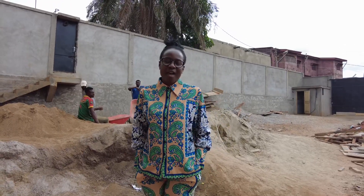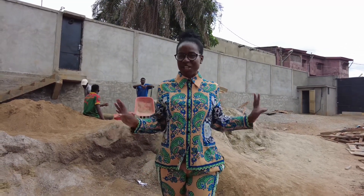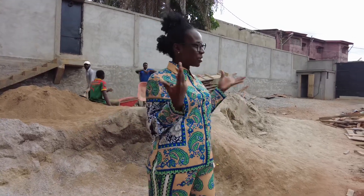Hey everybody, welcome back to the channel. I am going to present my sister's house here in Cameroon. Come with me.